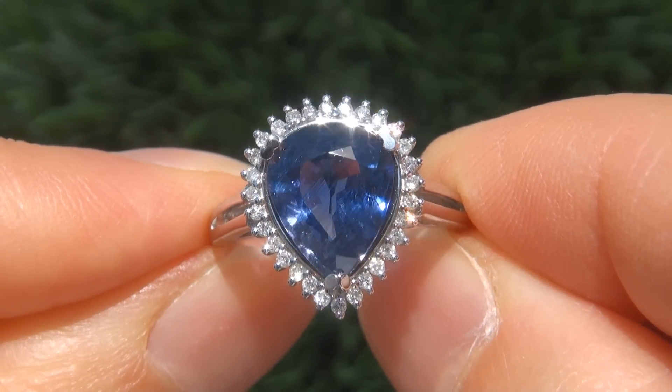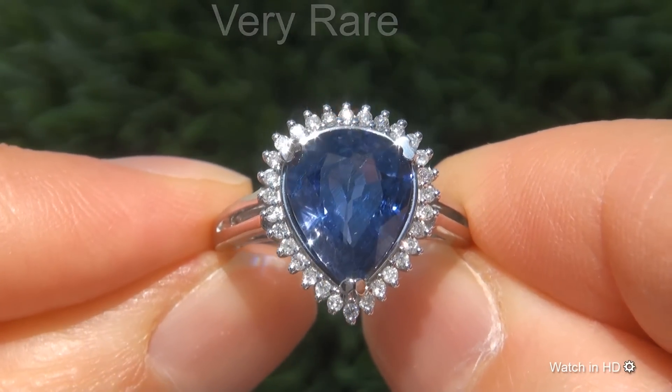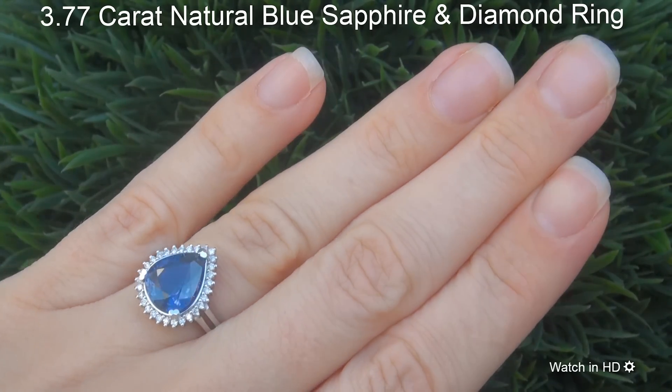Welcome to Certified Jewelry. Just in from our consignor is this very rare, certified, fine quality, unheated 3.77 carat natural blue sapphire and diamond ring.